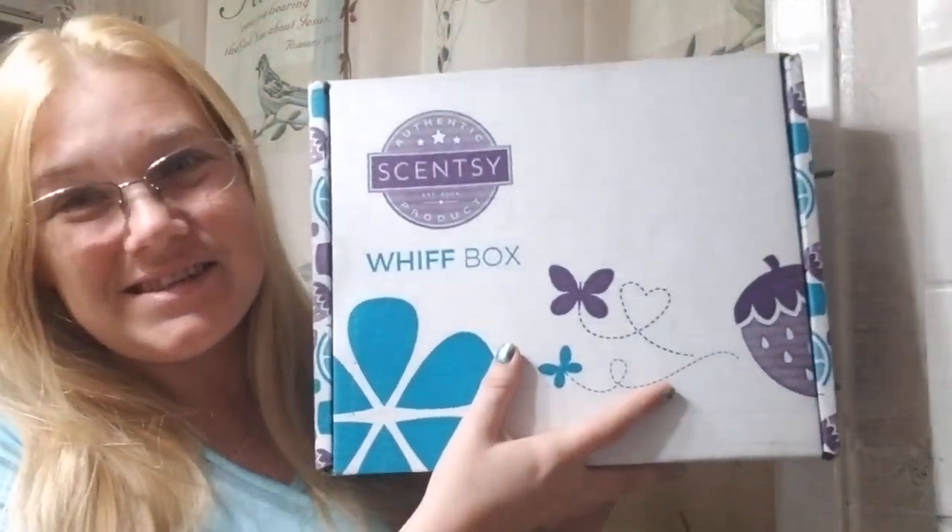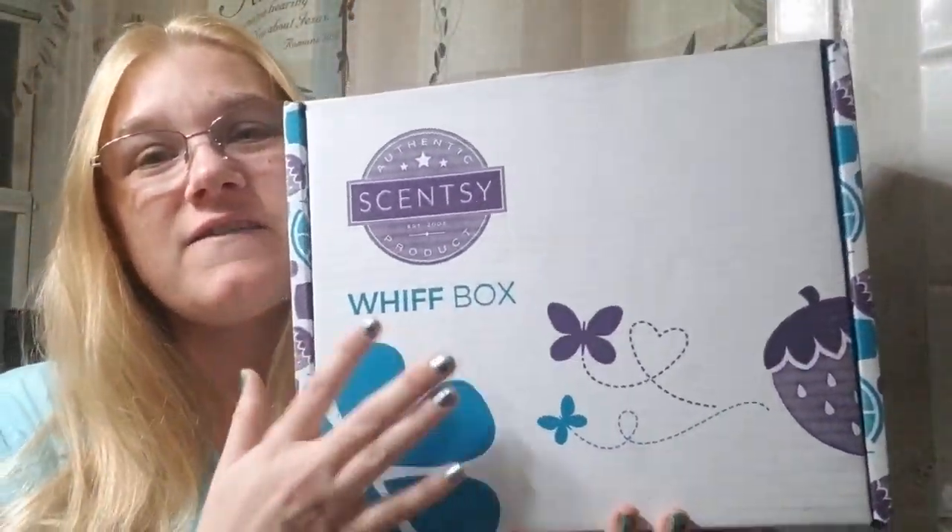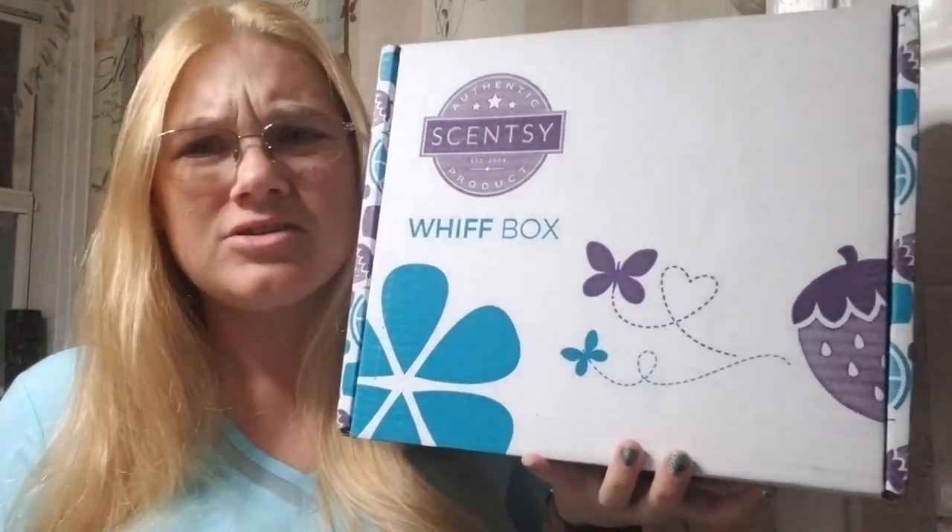This is a Scentsy Whiff Box video. This is the March Whiff Box. Now March is my birthday month, so I'm super excited to see what's in here. Love the Whiff Box. Whiff Box I think is like $30 plus tax and shipping.